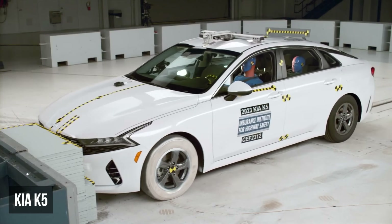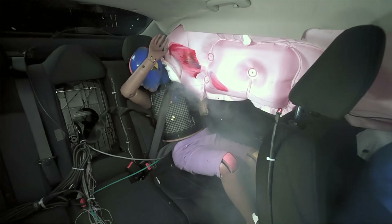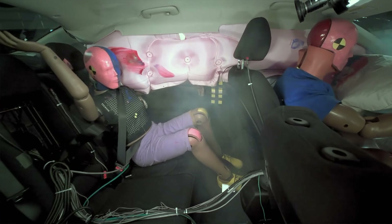Next up are mid-sized cars. The Kia K5 received a poor rating in the moderate overlap test, indicating completely inadequate protection for the rear passenger. Injury measurements on the rear dummy indicated a likely risk of head, neck, and chest injuries.